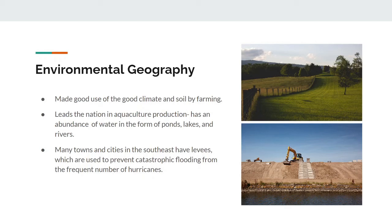Did you know that the state of Mississippi produces over half of the nation's farm-raised catfish? And another example of environmental geography is that many towns and cities in the Southeast have levees, which are used to prevent catastrophic flooding from the frequent number of hurricanes in that region.